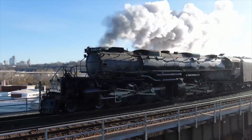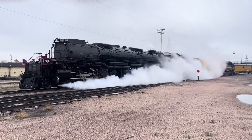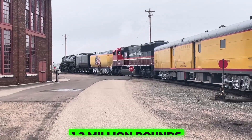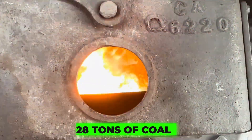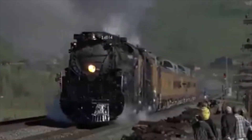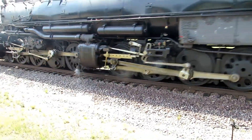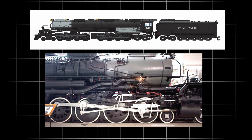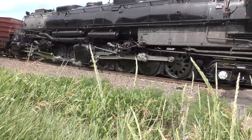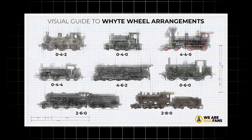Big Boy 4014 stretched 133 feet long — longer than two semi-trucks end-to-end — and weighed nearly 1.2 million pounds. Its tender alone, the car that carried its fuel and water, held 28 tons of coal and 25,000 gallons of water, enough for barely two hours of full-speed mountain climbing. Its wheel arrangement, 4-8-8-4, told you everything: four leading wheels to guide curves, two sets of eight huge driving wheels that did the pulling, and four trailing wheels to support its massive firebox. The secret behind its agility was an articulated design — essentially two engines joined under one boiler — so the front half could pivot on curves instead of derailing.